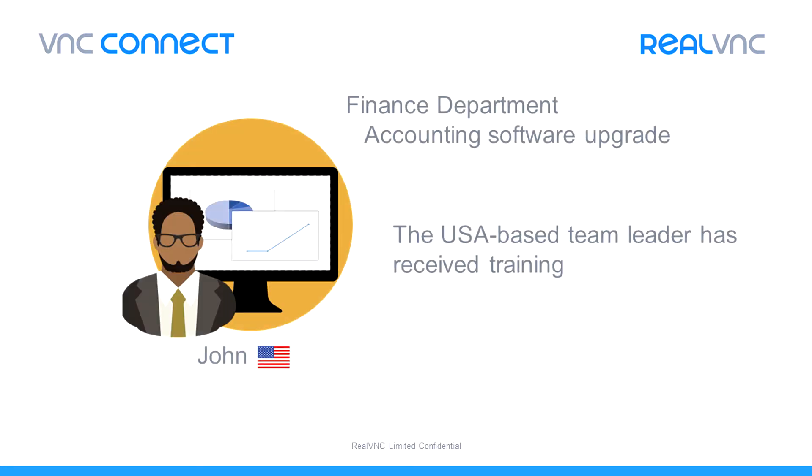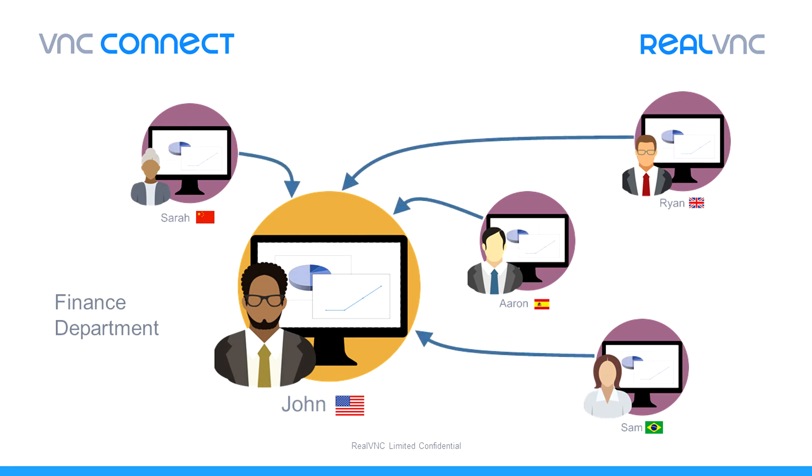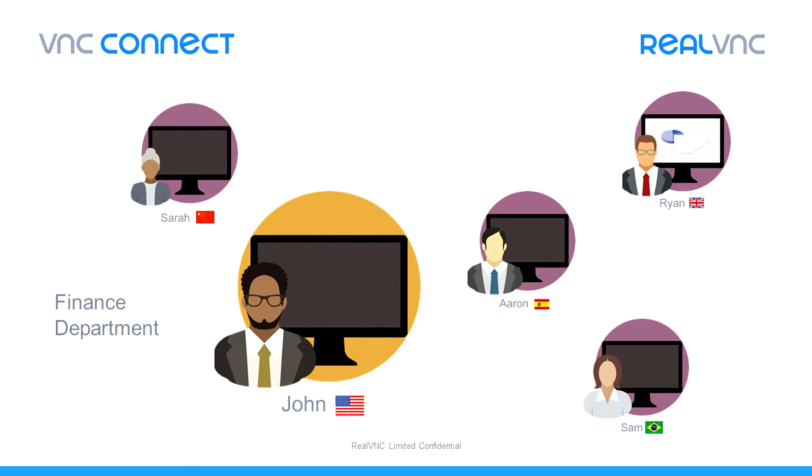This is John. John is the manager of a globally deployed finance team. He's just overseen the rollout of an accounting software upgrade and his team now needs to be trained on the new solution. Using VNC Connect, John can invite his team to remote into his computer so that he can deliver the training. He can show them exactly how to use the new features and answer questions in real time. After the group training, some team members may require extra help. Fortunately, VNC Connect's scalable design means that John can also access any of his team's computers remotely to help them with their local configuration or to answer specific questions.